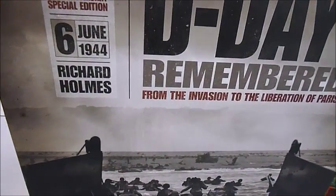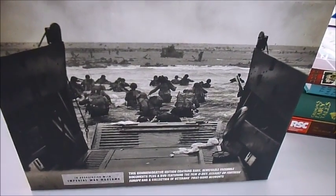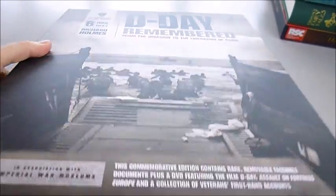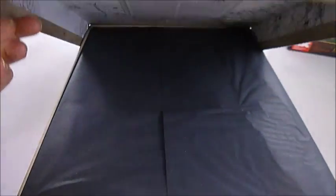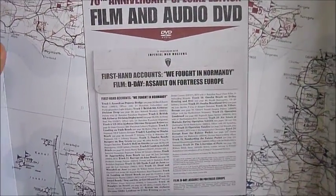D-Day, the largest amphibious invasion in history, took place on the 6th of June 1944. The subsequent Battle of Normandy, which lasted until the end of August, involved more than one million men from Britain, the USA, Canada, France, Poland and Germany,